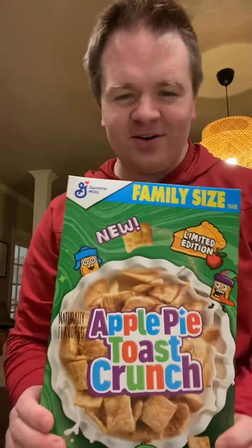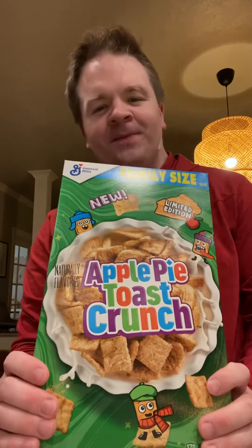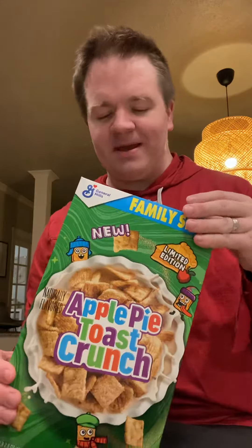This is a new kind of cereal that is clearly a spinoff of Cinnamon Toast Crunch. It should go well because cinnamon's already heavily featured in Apple Pie, so they just probably added some sort of apple flavoring to this. Cinnamon Toast Crunch is one of my favorite cereals growing up. I love it still to this day.